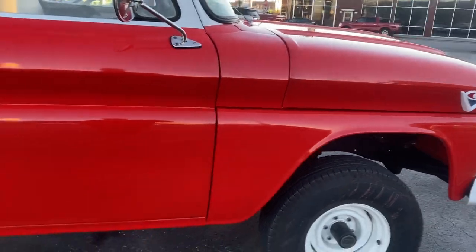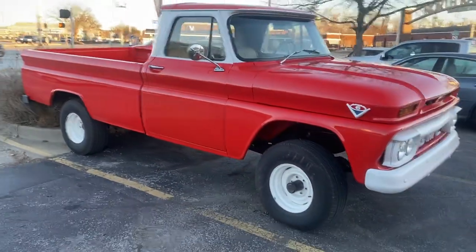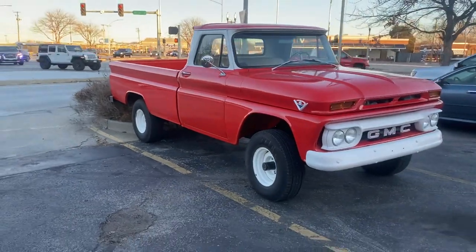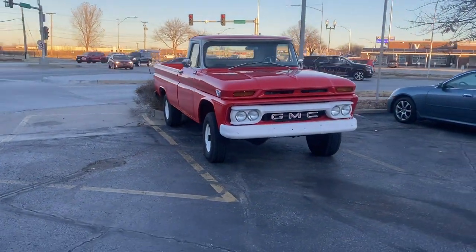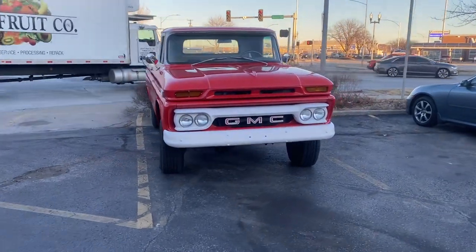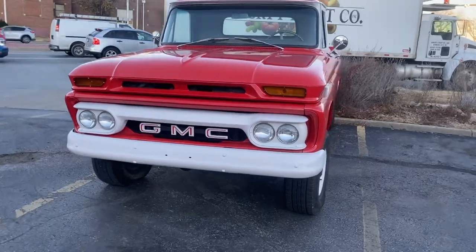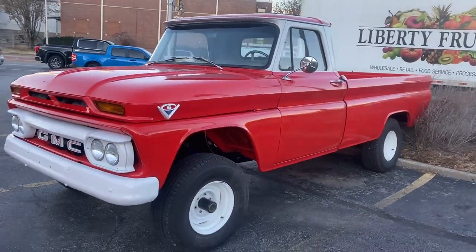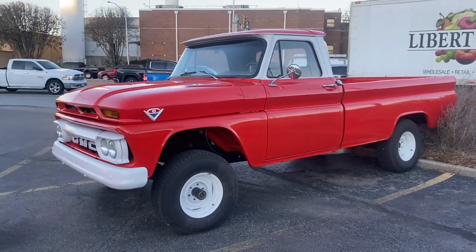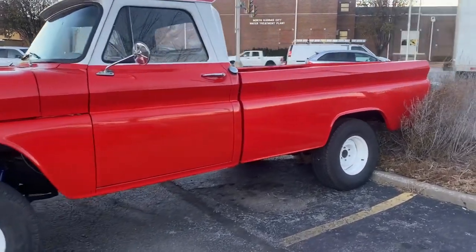This one's getting ready to go to the auction. Mecham is in Kansas City Thursday, Friday, and Saturday. Again, this is a Saturday roll. I don't remember the lot number off the top of my head, but if you get an opportunity here in the Kansas City area, December 1st, 2nd, and 3rd, come down and check it out.